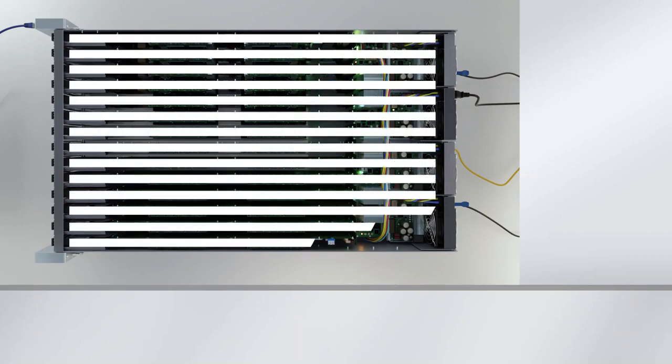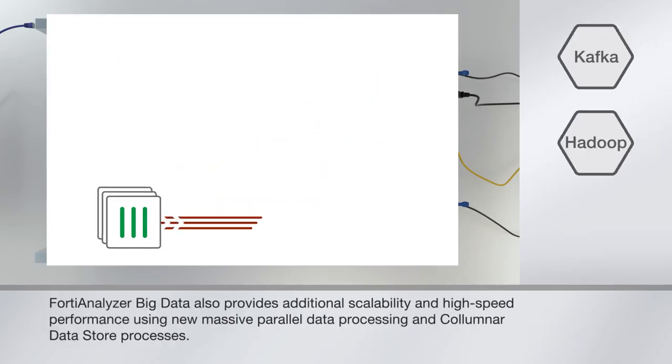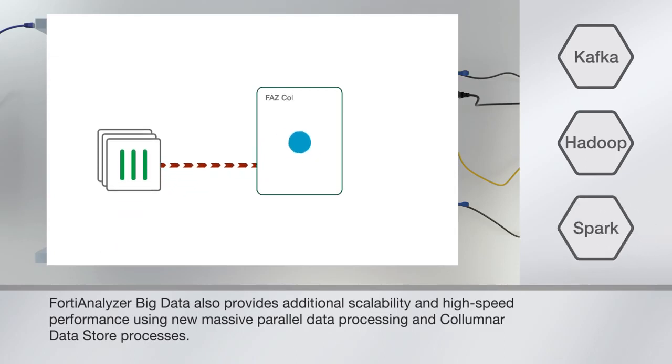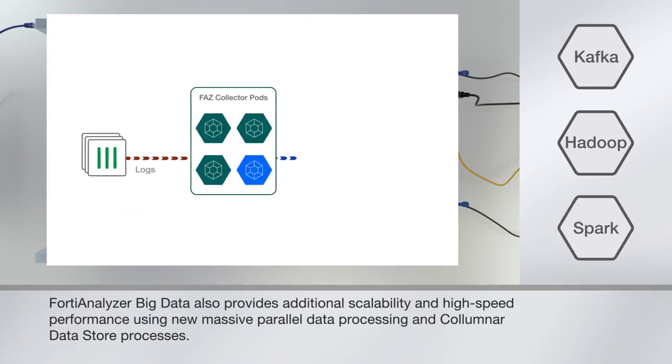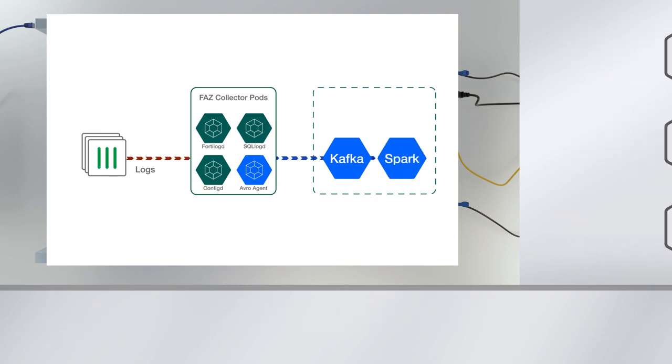The FortiAnalyzer Big Data's software architecture employs Kafka for data streaming and scaling, Hadoop Big Data Lakes — considered the most reliable storage system on the planet — and Spark for high performance processing, allowing the Big Data 4500F to handle massive amounts of data in short time periods.